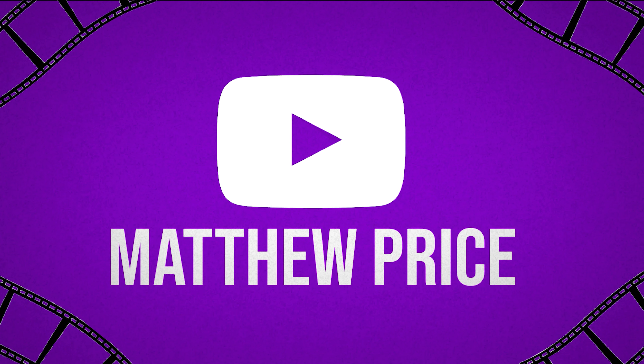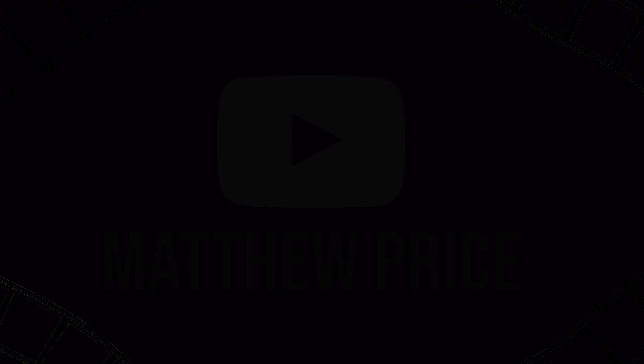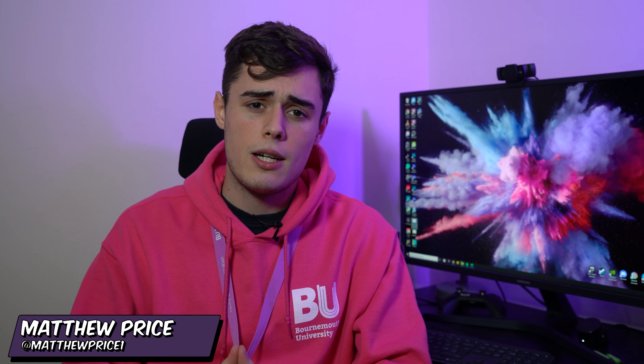I get asked quite frequently what I do for work whilst at university. I did a video some time ago discussing whether you actually need a job at university — I'll leave a link in the description — but in today's video I'm going to share what I do as a student ambassador at Bournemouth University and what can really help if you get a job like this. Let's jump into it.